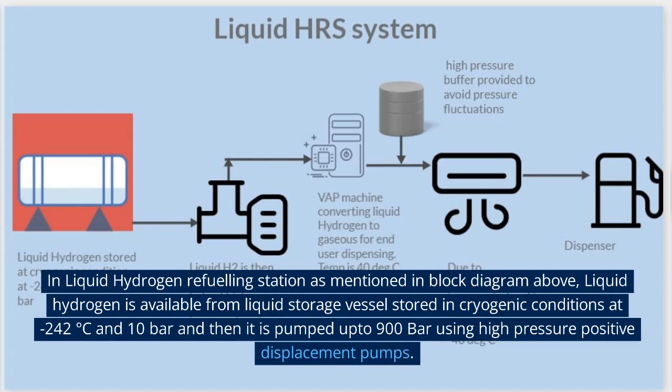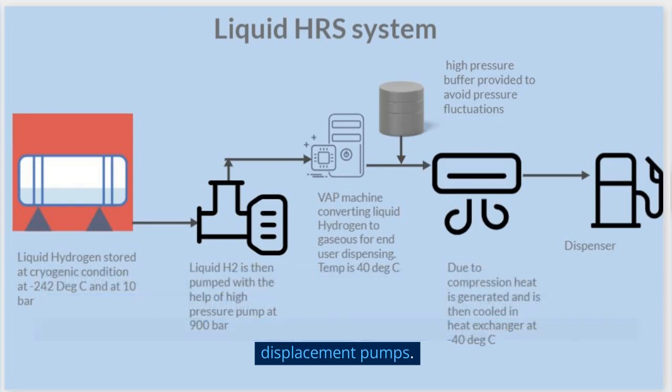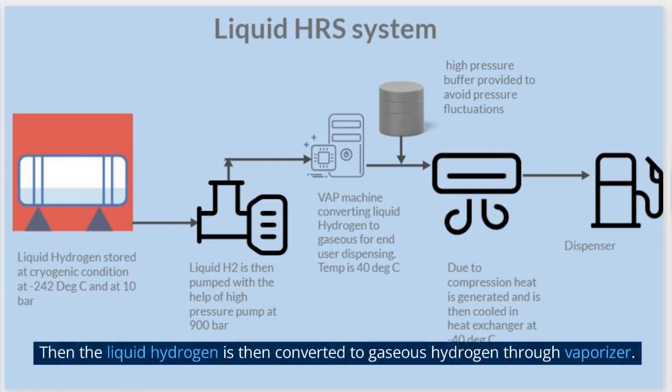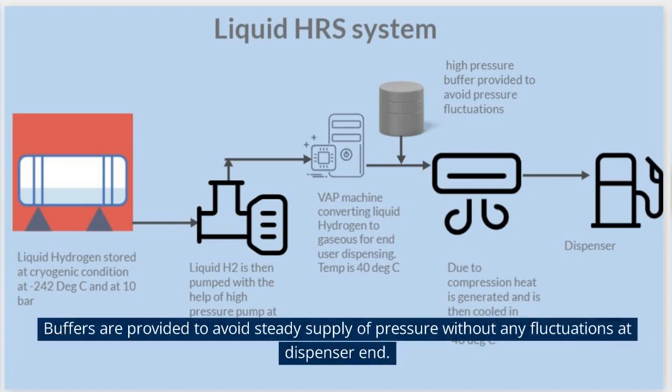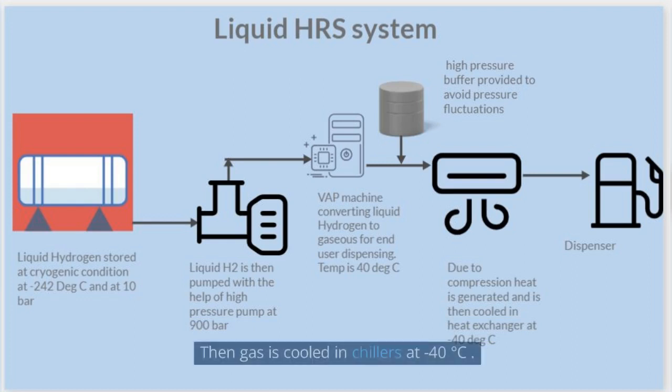In a liquid hydrogen refueling station, as mentioned in the block diagram above, liquid hydrogen is available from a liquid storage vessel stored in cryogenic conditions at -242 degrees Celsius and 10 bars, and then it is pumped up to 900 bars using high-pressure positive displacement pumps. The liquid hydrogen is then converted to gaseous hydrogen through a vaporizer. Buffers are provided to ensure steady pressure at the dispenser end, and the gas is cooled in chillers to -40 degrees Celsius.